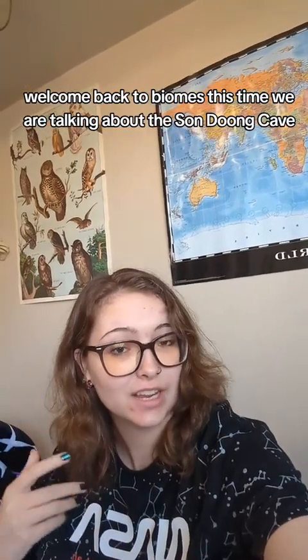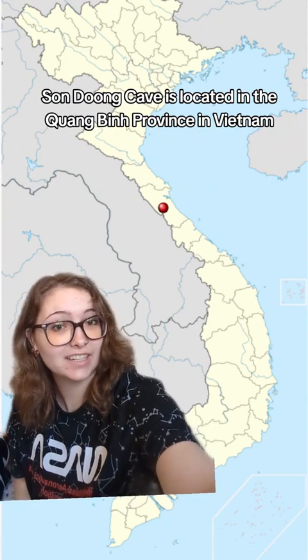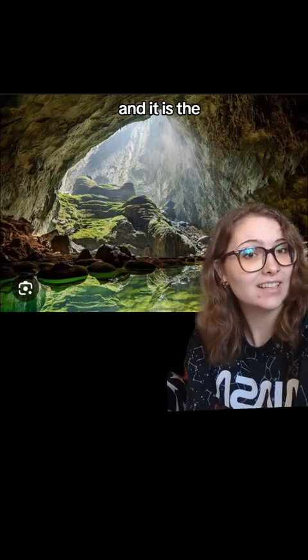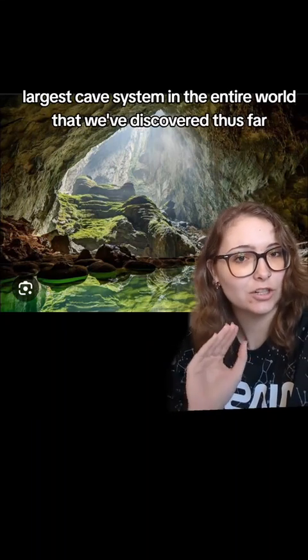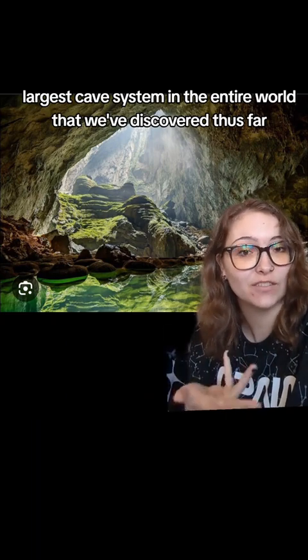Welcome back to Biomes. This time we are talking about Son Doong Cave. Son Doong Cave is located in the Quang Binh province in Vietnam, and it is the largest cave system in the entire world that we've discovered thus far.